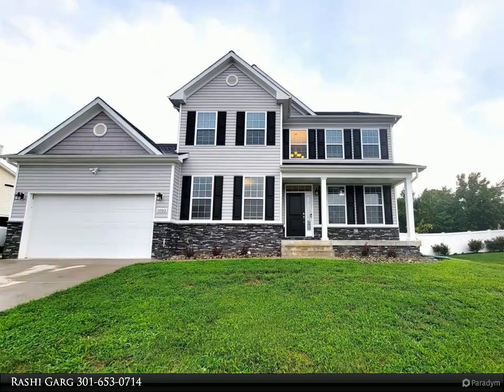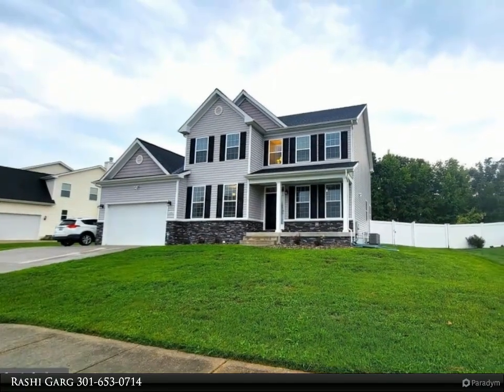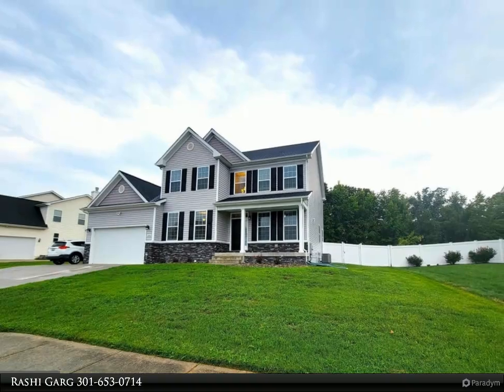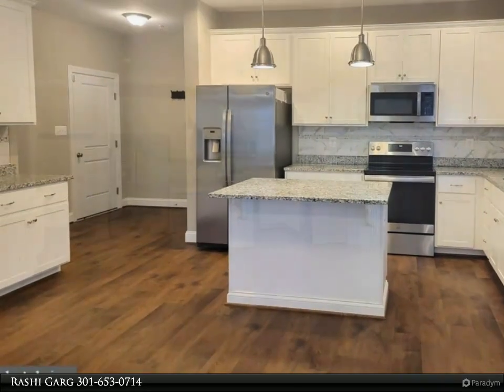Beautiful, impeccably maintained single-family home in the highly desirable Agricopia subdivision of La Plata. Experience luxurious living in this gorgeous, almost new home offering 4,500 plus square feet of living space. Home features hardwood flooring throughout the main level.